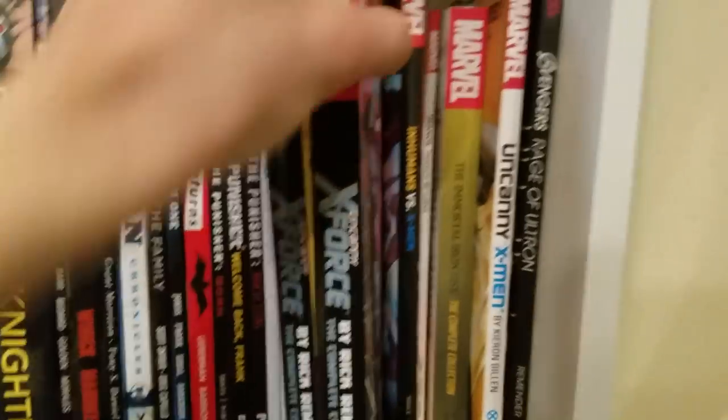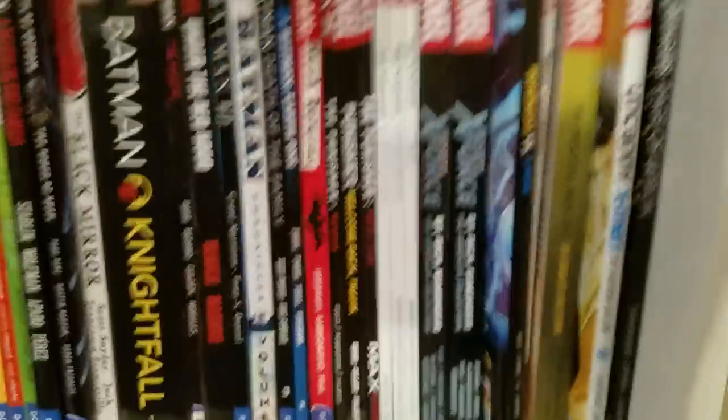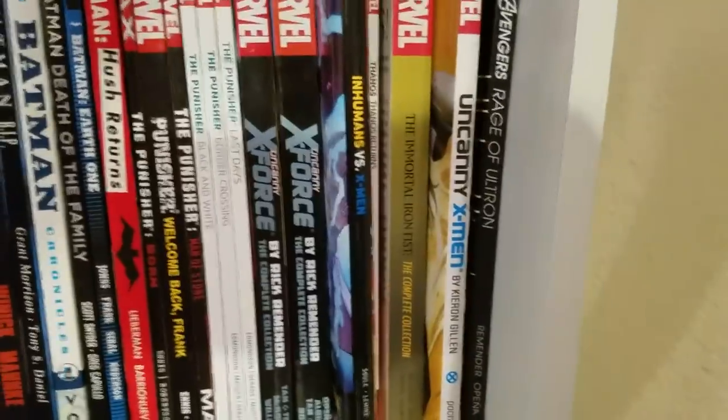Then we have Rick Remender's run on X-Force — Volume 1 Omnibus and Volume 2 Omnibus, both really good. My favorite run on X-Force, some fantastic stuff. Humans vs. X-Men — not a fan. I read the first issue and thought it was pretty good, picked it up in trade, and after that it's just downhill. Not very good.